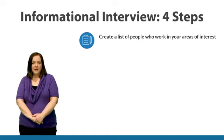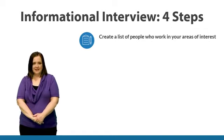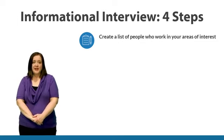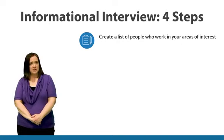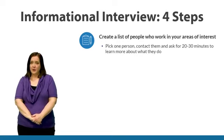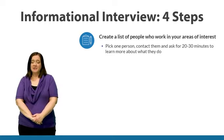Think about friends, family, and friends of your family that work in things that you find interesting. If you're feeling stuck with this, ask an adult you trust if they can help you brainstorm additional people to talk to. Once you have that list, pick one of those people and contact them, asking for 20 to 30 minutes of their time. You can explain that you're in the process of exploring your career options and would love to learn more about what they do.